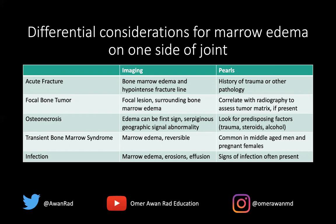For osteonecrosis, edema can be the first sign, but typically we look for the serpiginous geographic signal abnormality. You may have the double line sign — the inner bright signal representing granulation tissue and the outer dark signal representing sclerosis — which is pathognomonic for osteonecrosis. You're also looking for predisposing factors like trauma, steroids, alcohol, and sickle cell disease.